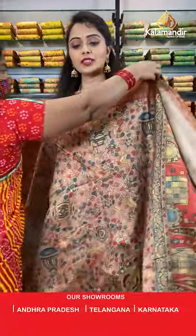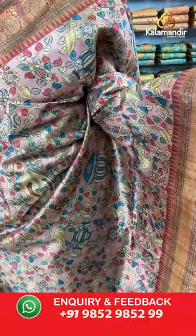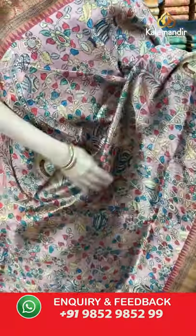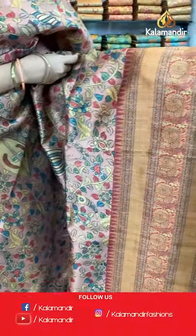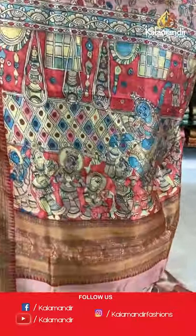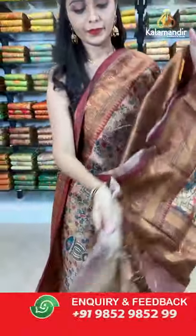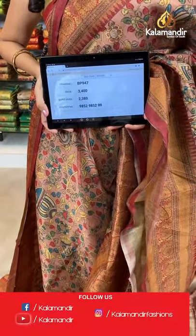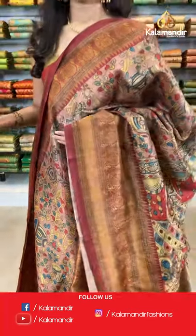One more color available in this pattern — peach and maroon. All over body with multicolored kalamkari print and musical instruments print. Coming to the border we have got peacocks printed border in contrast. Printed pallu with tassels in peach color, paired with a printed blouse along with the border. Saree code BP947, actual price 3400, offer price 2380. Shipping is free all over India.